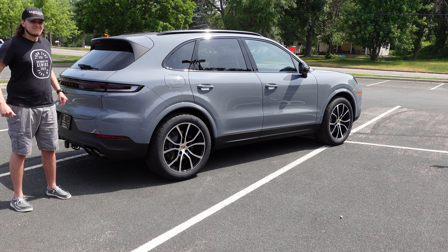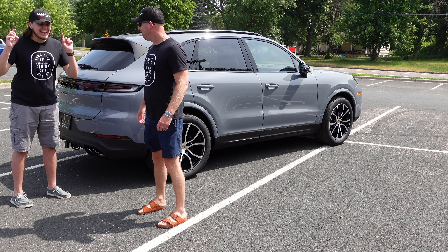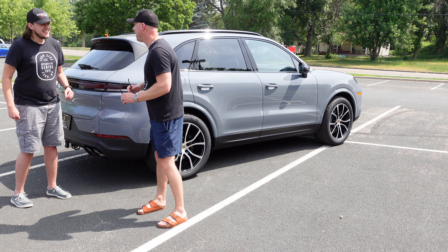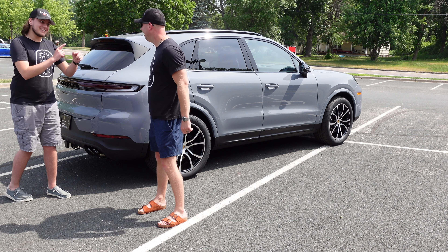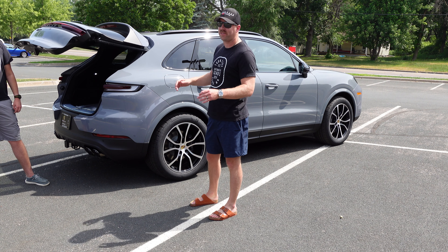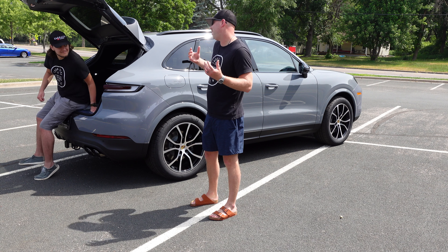From the front of this, it looks a lot like a 992. It's a Cayenne, not a 911. If you squint, it looks exactly like a 911 with the angle of the front. But I bet it can tow a lot more than a 911. The new 2024 Cayenne can tow 7,700 pounds — though our Cayenne GTS can tow 7,716.